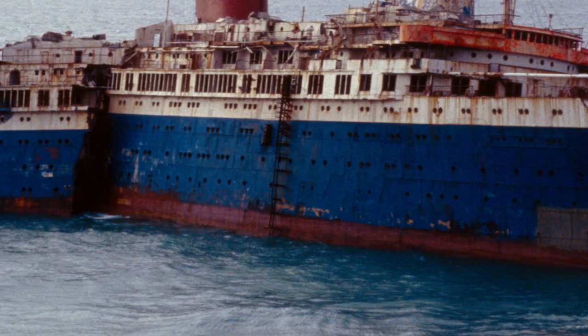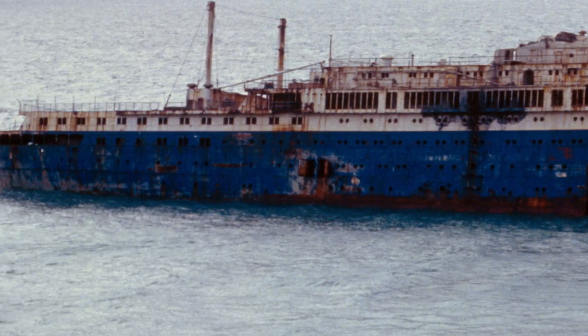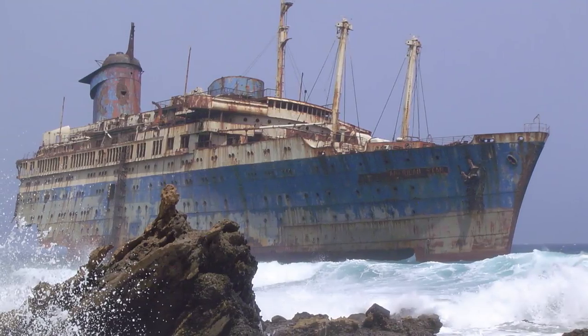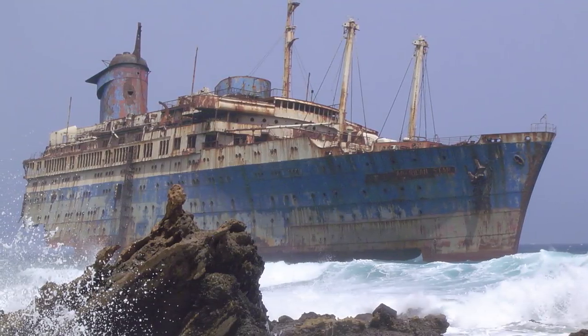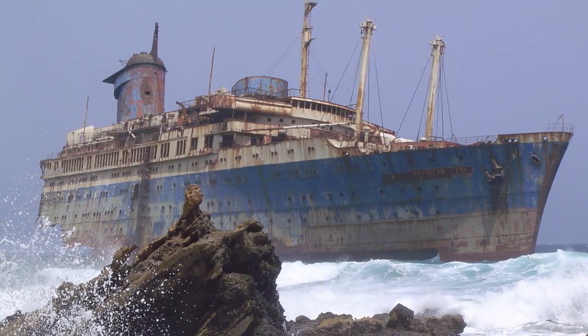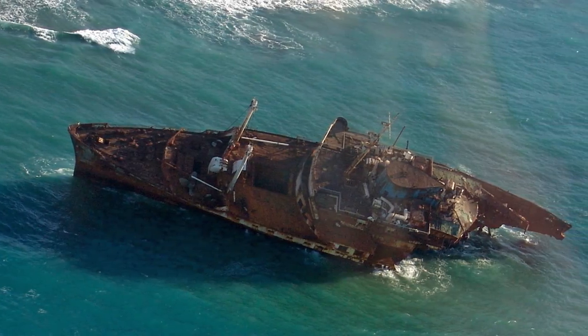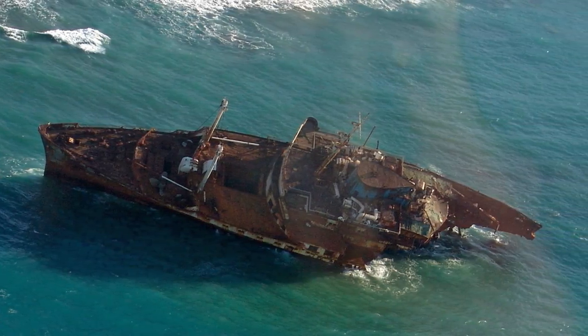After World War II, it served as a cruise ship but its conditions began to deteriorate in the 1990s. After leaving Greece and heading west in 1993, a storm in the Atlantic proved to be too much for the old ship to handle and it began to sink off the coast of the Canary Islands. For over a decade, the wreck was visible above water until the entire hull broke, causing it to fall into the sea.